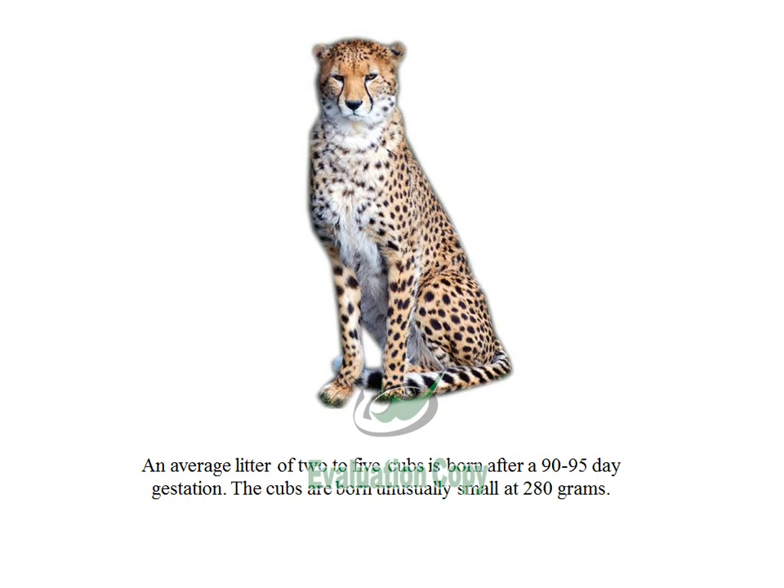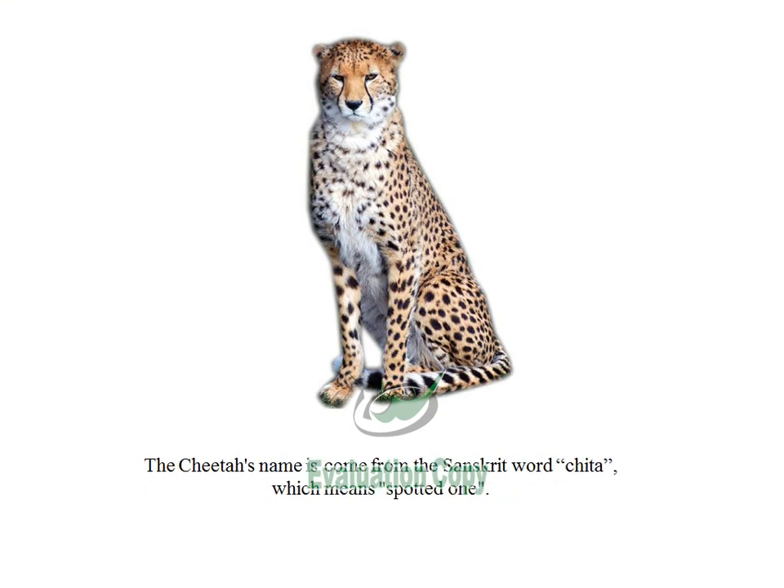An average litter of 2 to 5 cubs is born after a 90 to 95 day gestation. The cubs are born unusually small at 280 grams. The cheetah's name comes from the Sanskrit word cheetah, which means spotted one.